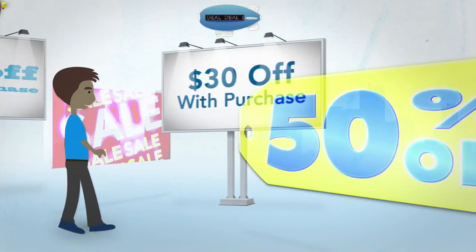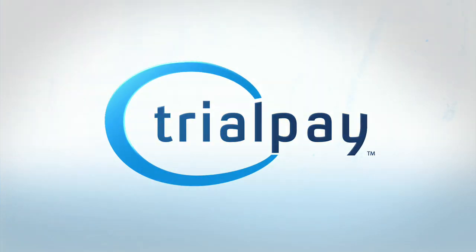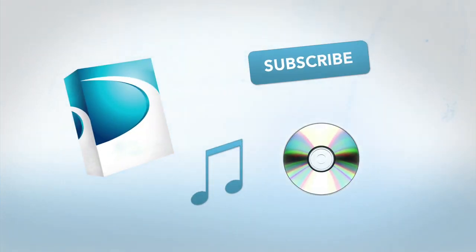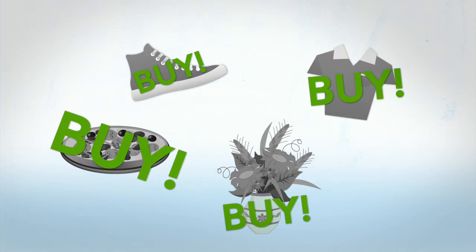No matter how much you discount your product, many customers will never pay. TrialPay turns browsers into buyers at no cost to you. This innovative payment method lets customers pay for your product by buying something they already need from their favorite online stores.